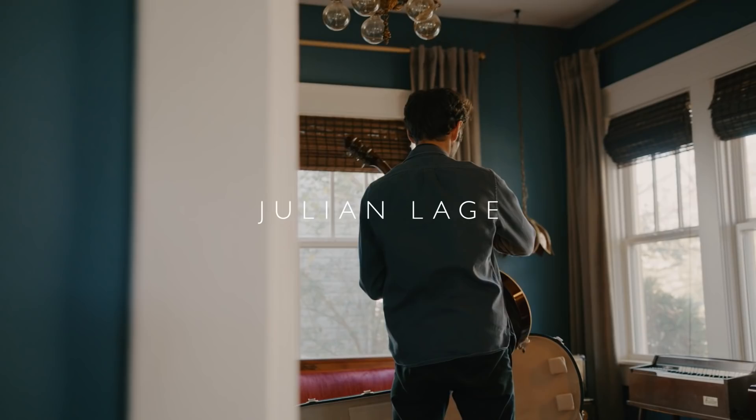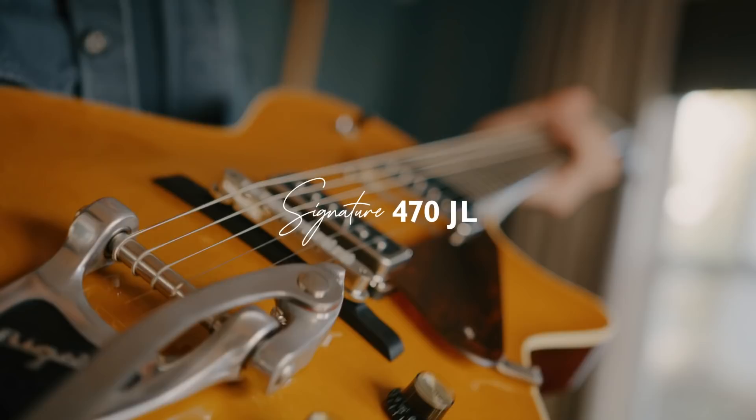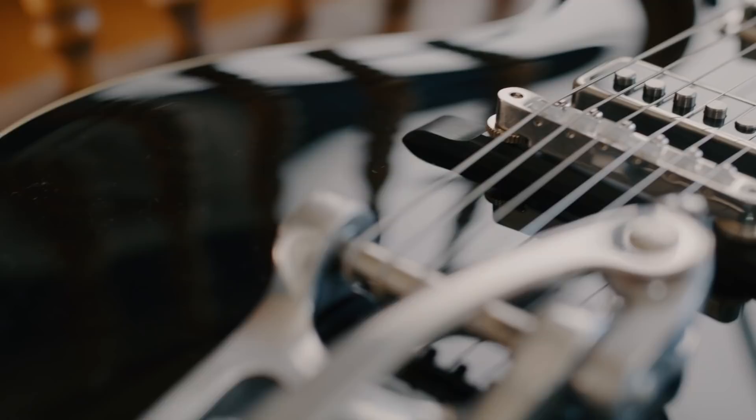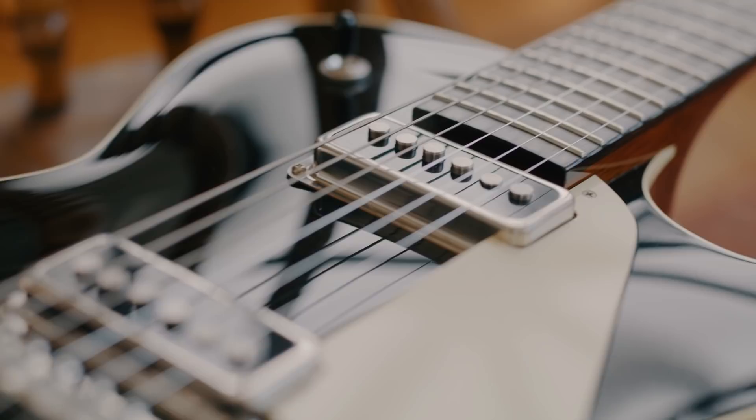Years ago, I came to Collings with a question about acoustic guitars. Bill and I and the whole team at Collings started this conversation about what makes a guitar not only great, but what makes it special to the player. Do we like guitars because they're pretty? Do we like them because they're weird? Do we like them because they have character? And so all of those conversations produced this incredible acoustic guitar. And I couldn't stop thinking about what that conversation would look like if we directed it towards electric guitar.